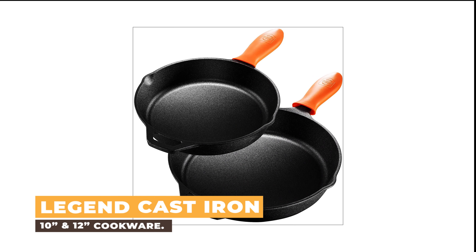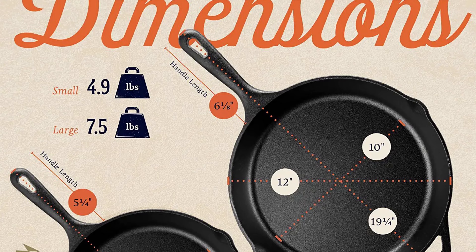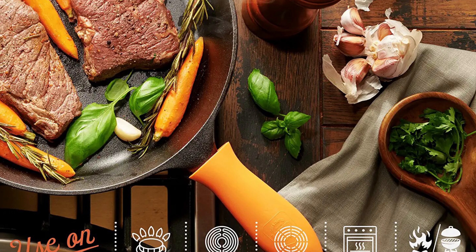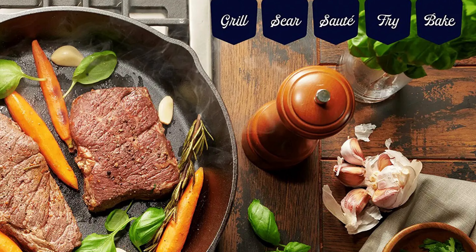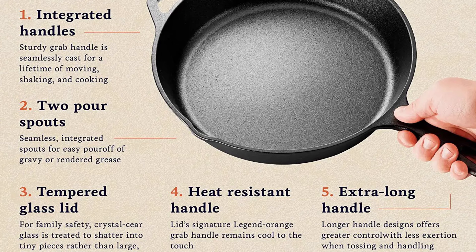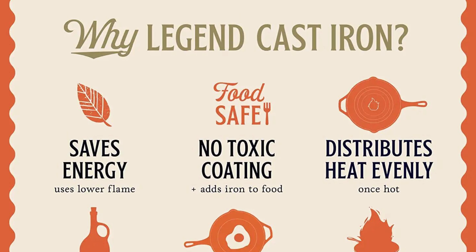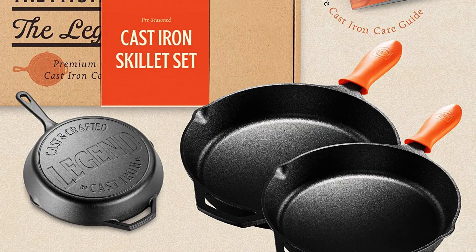Number 4: Legend Cast Iron 10-Inch and 12-Inch Cookware. This cookware is made with heavy gauge cast iron that is sure to last a long time. Not only is it durable, but it also features an easy-to-read dial thermometer that will help you get the perfect cooking temperature every time. If you're looking for a high-quality cast iron cookware set that will last for years, the Legend Cast Iron is definitely what you need.